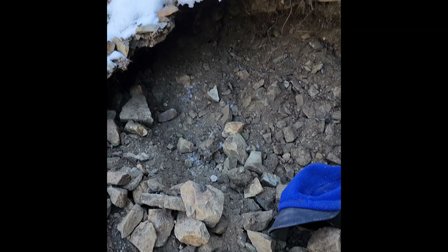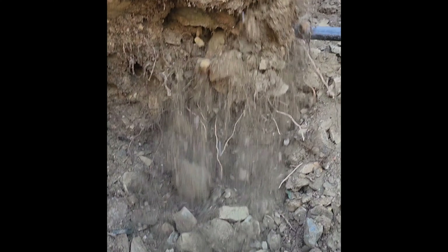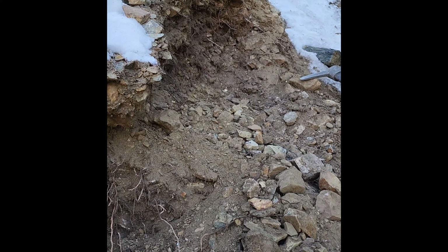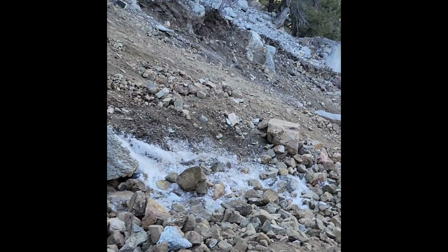Hey everybody, Lonnie here. I'm digging up here at this place where we try to find some copper minerals — cuprite, malachite, native copper. I'll show you — this is my hole, and there's Brian's hole. He's got a big hole down there too.